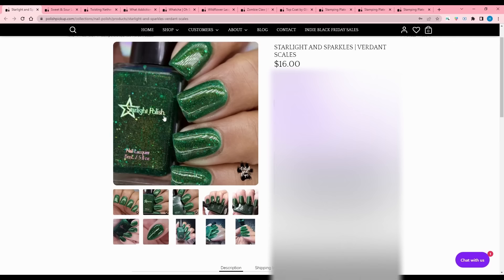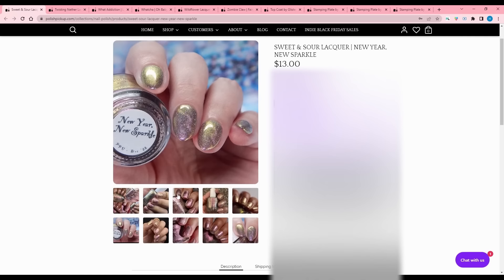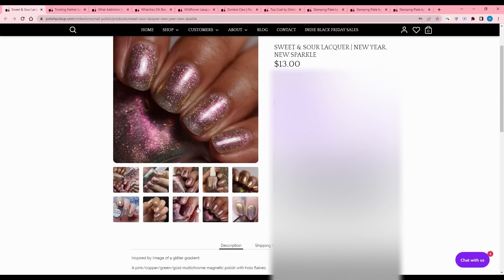Sweet and Sour Lacquer - New Year, New Sparkle, inspired by an image of a glitter gradient. It is a pink, copper, green, gold multi-chrome magnetic polish with hollow flakies. The magnetic is very subtle looking, at least from this angle. It's a little too subtle of a magnetic for me and I'm not super interested, and it does look kind of sheer. That kind of ruddy pinky-red is just not really my color.